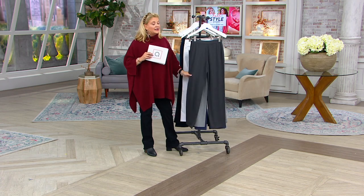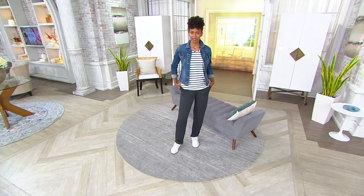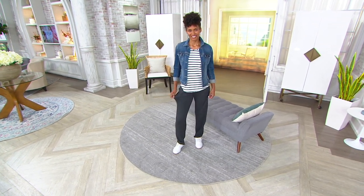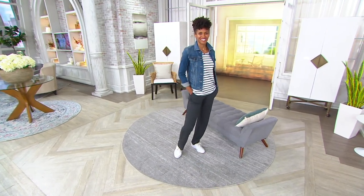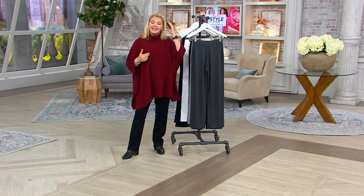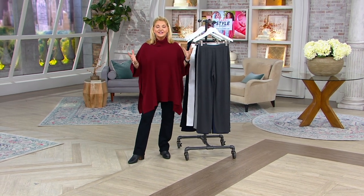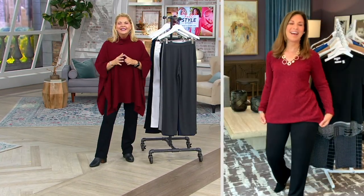Brittany has these on. I normally wear a small in Graver pants and QVC pants, and they fit like a dream. You can see them on our Brittany — she's five foot nine and wears a double extra small. We spend every Thursday morning at 9 a.m. and every Sunday at 9 p.m. with Susan. She has lots of collections; we're focusing on the weekend collection today. Hello, Ms. Susan!